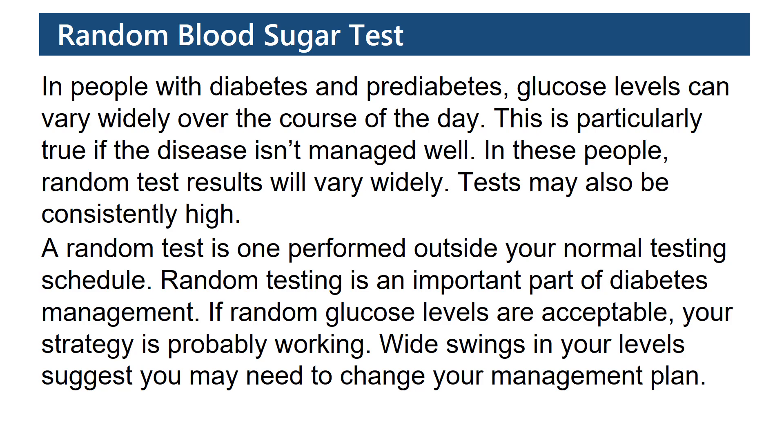A random test is one performed outside your normal testing schedule. Random testing is an important part of diabetes management. If random glucose levels are acceptable, your strategy is probably working. Wide swings in your levels suggest you may need to change your management plan.